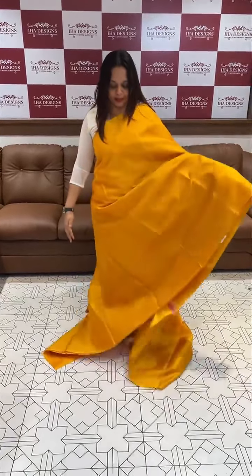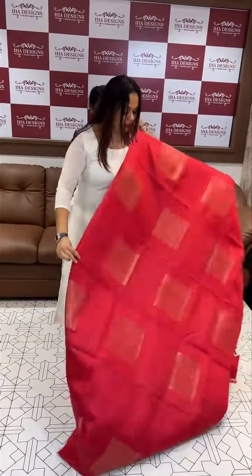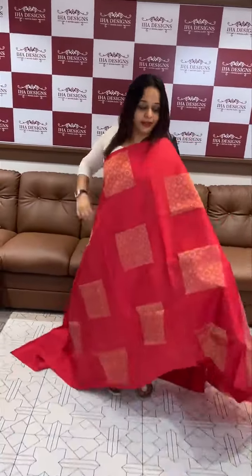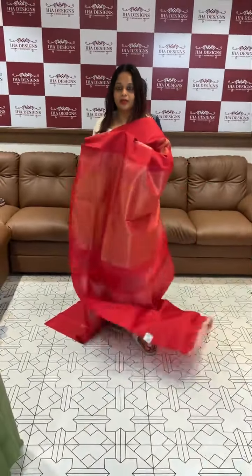The same color blouse with borders. Beautiful chilli red with all over square motifs, gold rich pallu.